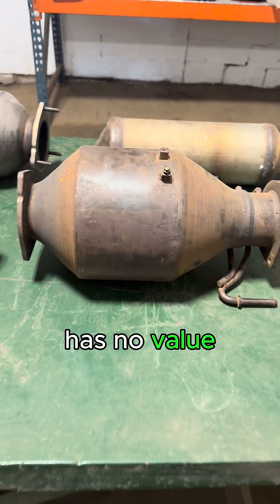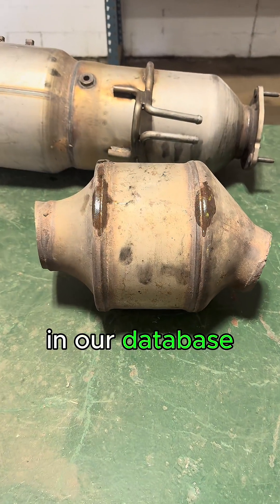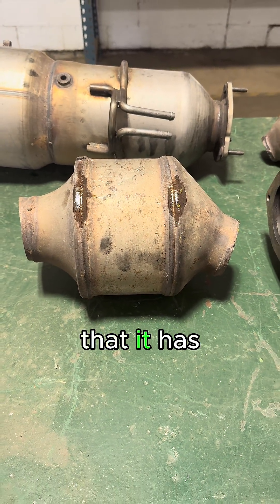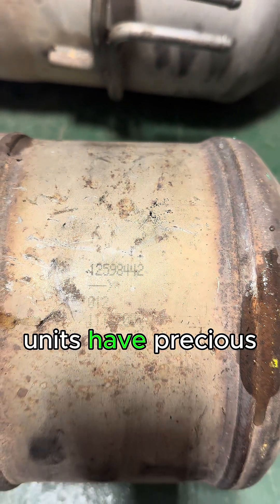Sometimes the rest of the unit has no value, so it's very important to give us these serial numbers so we can look it up in our database and make sure that it has some value. Not all DPF units have precious metals in them.